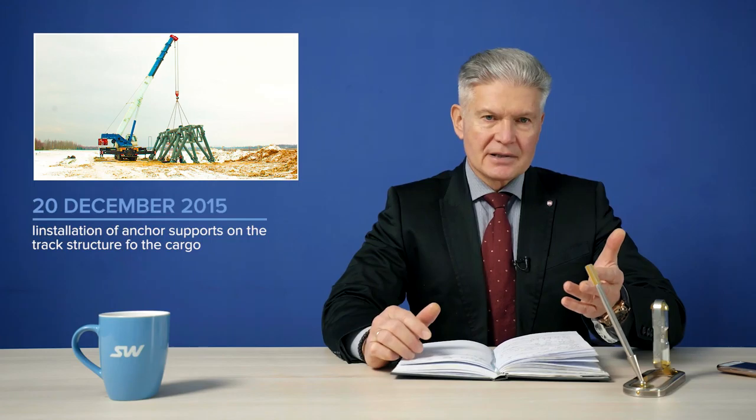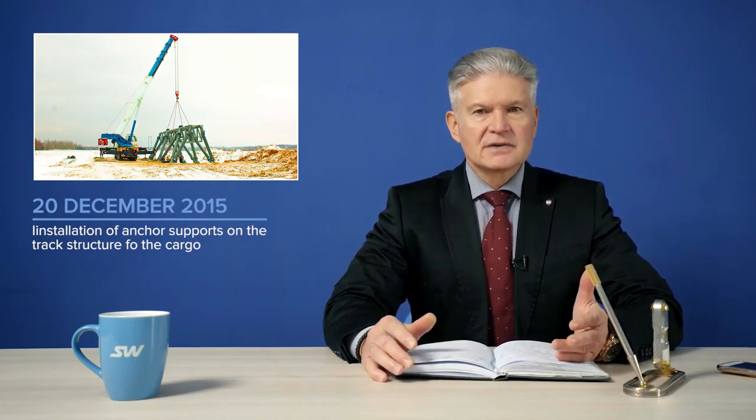By the way, anchor supports are one of the most complex structural elements of the track structure, because they have a dual purpose of use. They perform the function of a power element and can be combined with the carrying frame in various construction structures and buildings, loading and unloading terminals, production workshops, workrooms, depots, and premises for technological equipment.